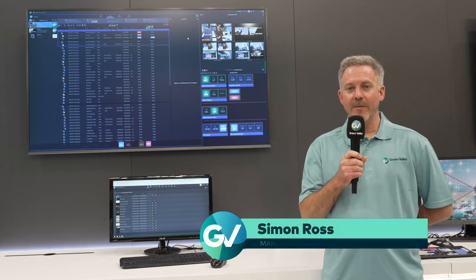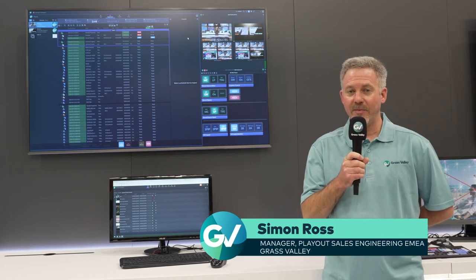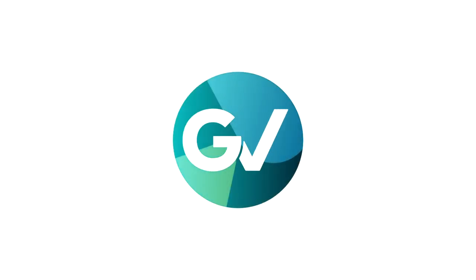My name is Simon Ross and thank you for listening. Please reach out to your local sales representative or the Grass Valley website for further information. Thank you.